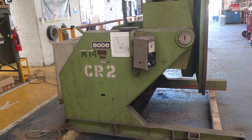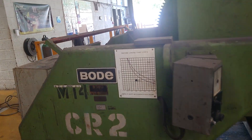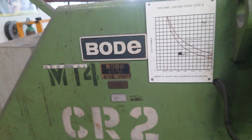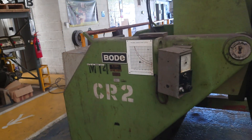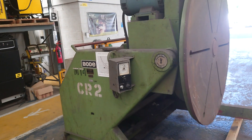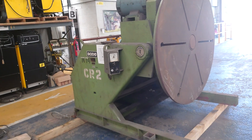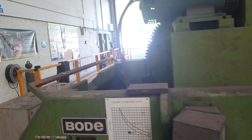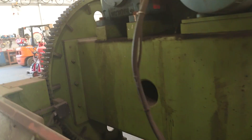Westerman's here. Here we have a Bode VP2-5, 5000 kilo welding positioner, pendant control. There's also a hole through the table, approximately five inch.